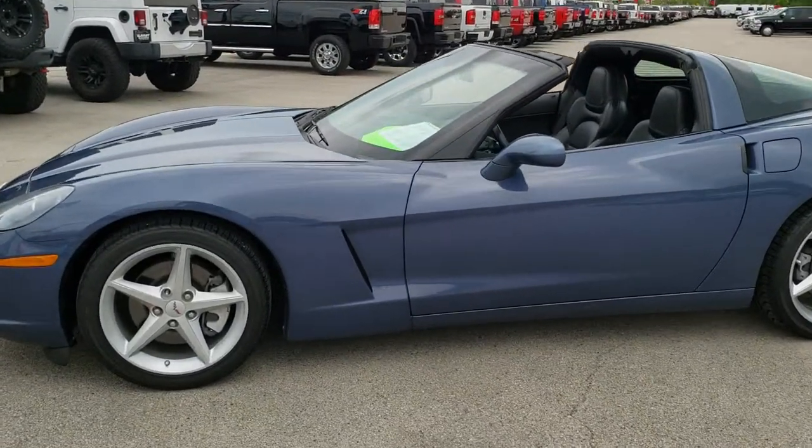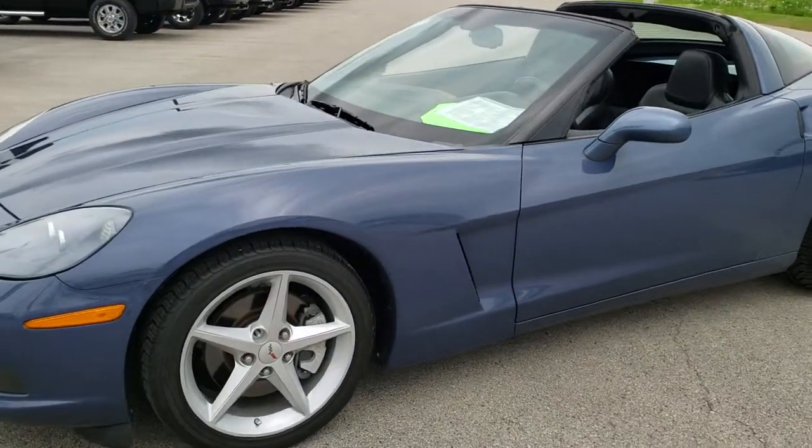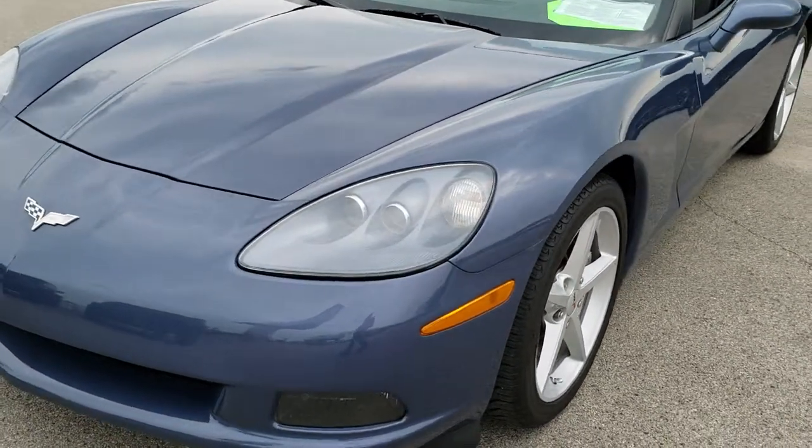This is stock number 10059. We are here at Summit Automotive in Fond du Lac, Wisconsin, your new and used sports car headquarters.